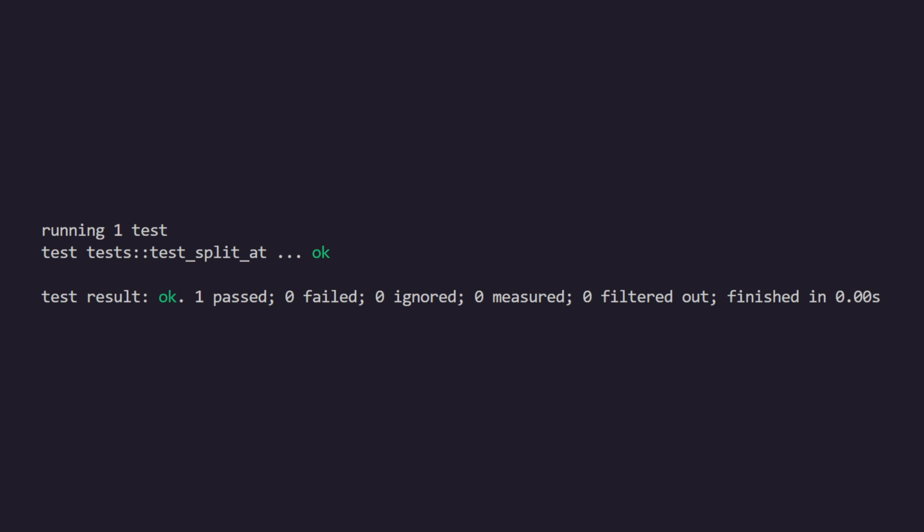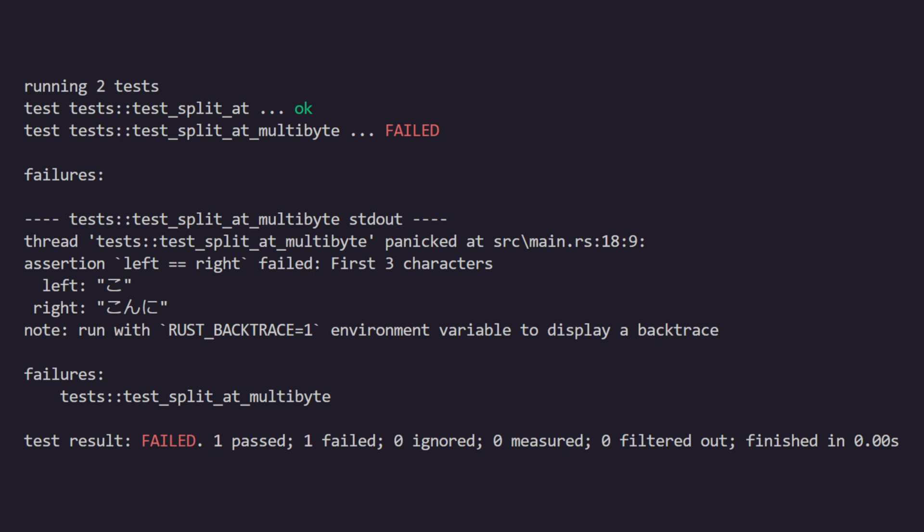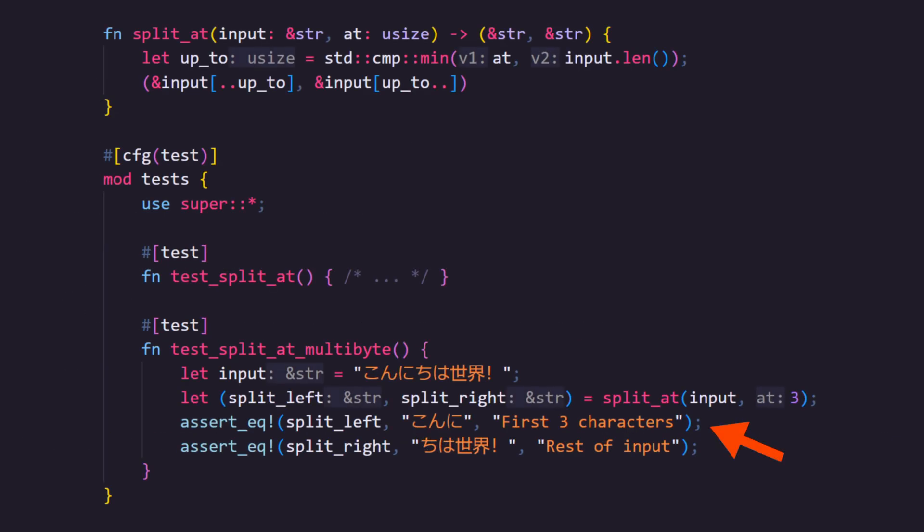When we run cargo test everything passes, which is great. However, because we're working with strings we should check strings that contain more than just ASCII characters. Let's write another test for split_at using "hello world" in Japanese. When we run the tests, this test fails. This is where testing gets really nuanced — we need to test our expectations of the behavior, not just that the code did what we programmed it to. I expected the result to be the first three characters, but in the last video I mentioned this returns the first three bytes. The Japanese character used is three bytes in length, which is why it's the only character returned.